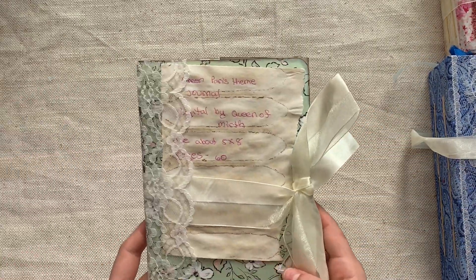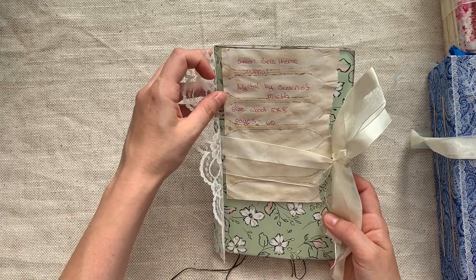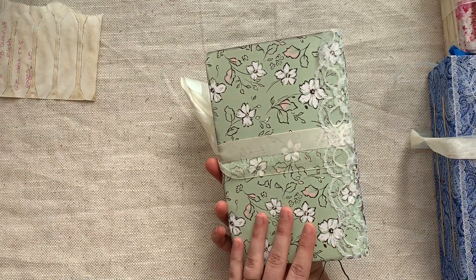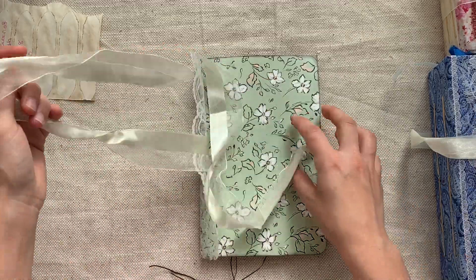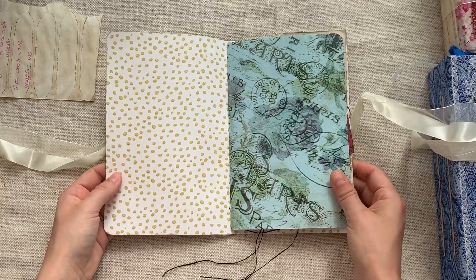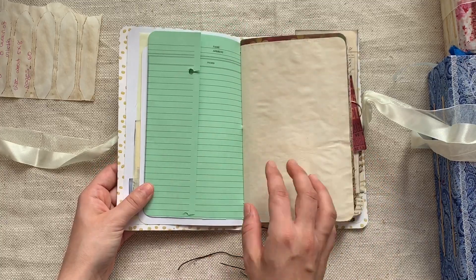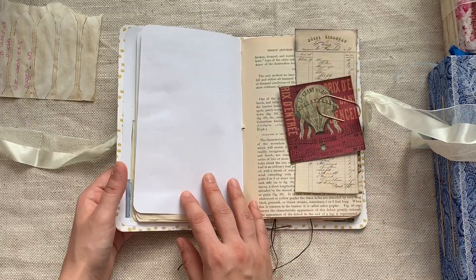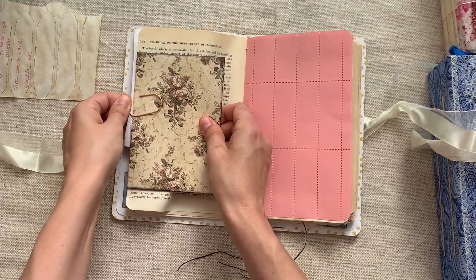And then we have a few smaller — or thinner — ones. This is called Green Paris. She's used a digital by Queen of Mirth. I'll have to look that shop up. Look at this card stock. I just love little journals like this — they're so much fun for me to work in. Just these one-signature simple journals don't take too long to fill up, so you feel like you've accomplished something.